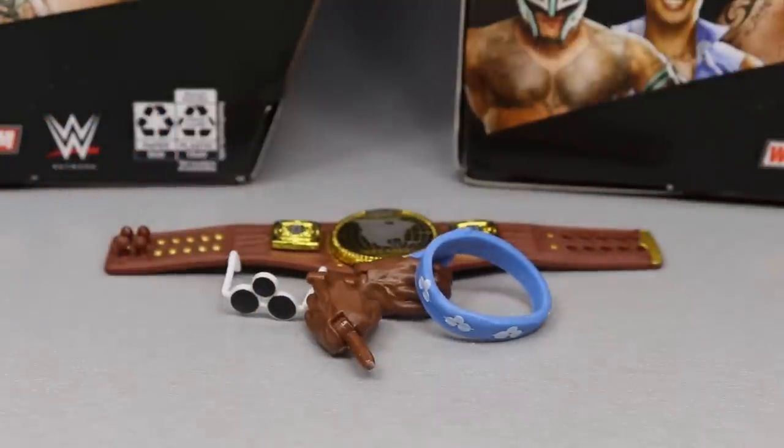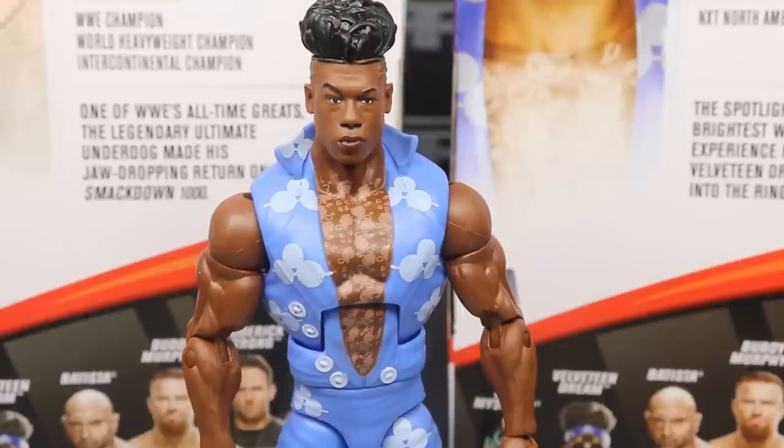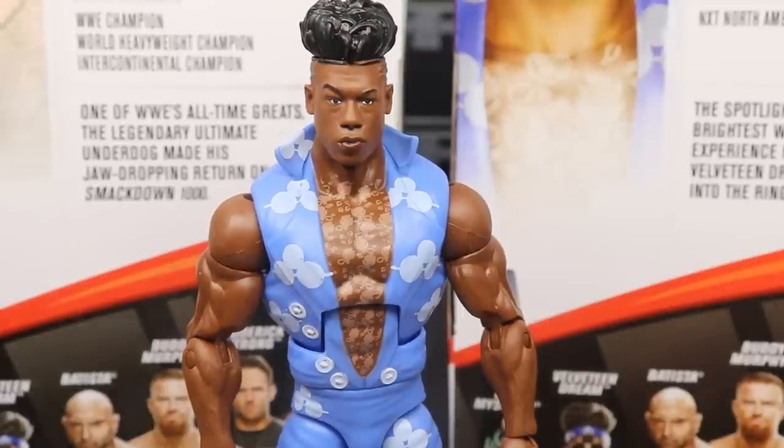Now let's take a closer look at the Velveteen Dream himself. Diving into this controversial Velveteen Dream figure that everybody completely crapped on — including myself — when they first showed it on Ringside. I think they even ended up deleting the picture on their Instagram page because it was getting so much flack. It makes sense why this figure would get flack. We had never seen him wear this attire to this point, it's not a very good attire, and he's had so many great attires in the past.